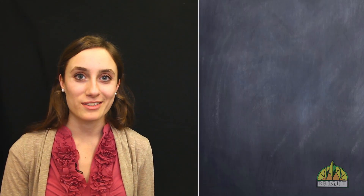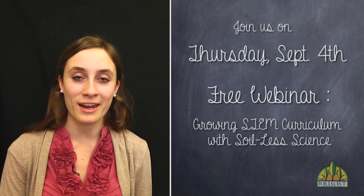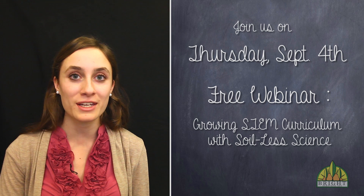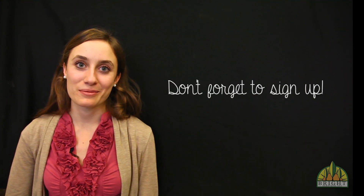In this upcoming webinar, we'll talk about how you can start building your STEM curriculum using the Soilless Science approach to develop creativity and core competencies in your students. We hope you'll join us on Thursday, September 4th at 8 p.m. Eastern Time or 5 p.m. Pacific Time for this free introductory webinar. If you can't make it, be sure to sign up anyways and you'll receive a recording to listen to at any point in the future. We're expecting a full house and have only a limited number of seats for the live webinar. You can click the sign-up link to get your spot.